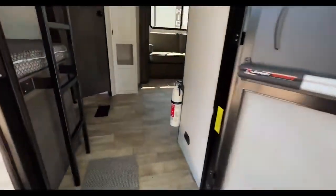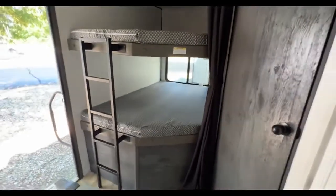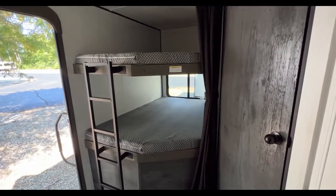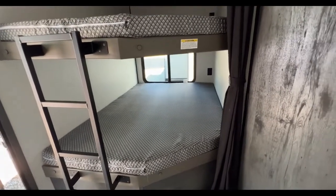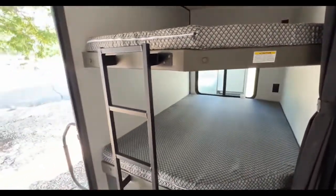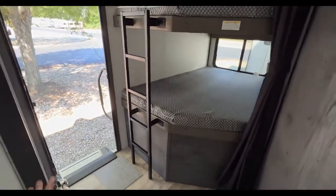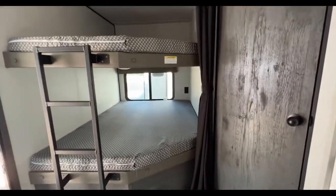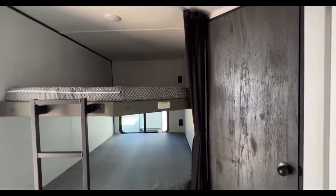As soon as you come in through the main entrance, you are met with your bunk beds. These are double over double bunks — you could have two kiddos per bunk depending on size, or you could just have your friends or older kids come stay with you. They are rated for 300 pounds as well. The iron-mounted ladder is built in so it's not sticking out and blocking any sort of walkway, which is really nice. There's a privacy curtain, and the bottom bunk has a window so whoever gets that one has a nice view. Both have power outlets so they can charge their electronics.